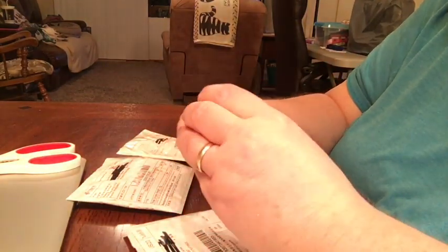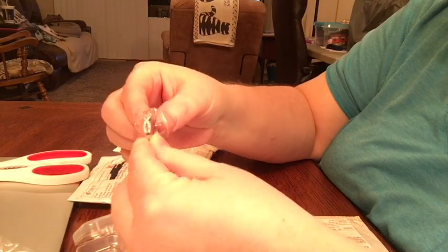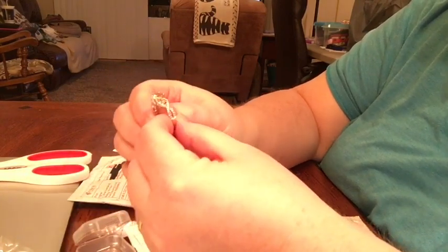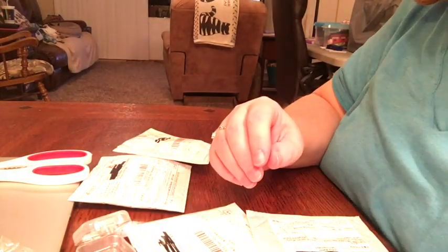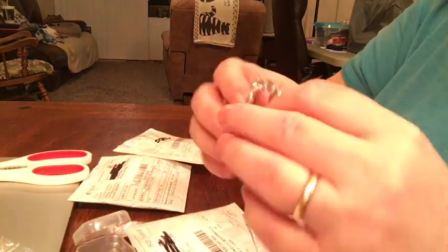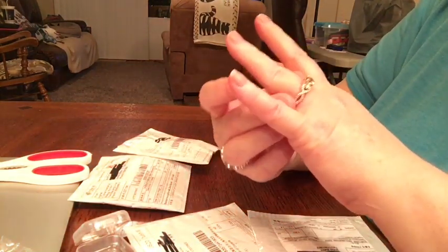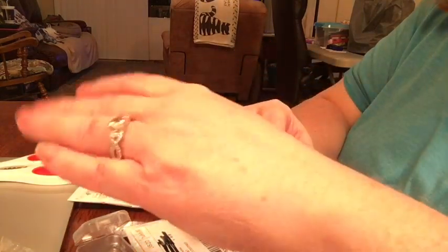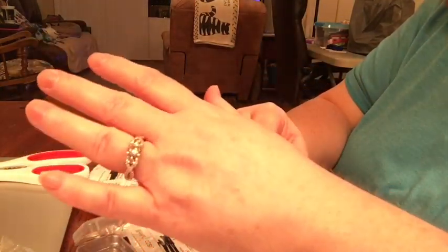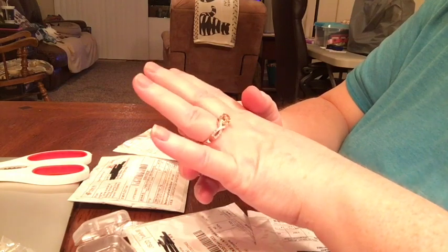And here is a pink ring for me. My birthday is October, so my birthstone is opal or pink tourmaline. Wait, is this the pink ring? I need better light in this house. I don't know if this is the pink one or if this is supposed to be the brown one, because I thought I ordered a brown one too.